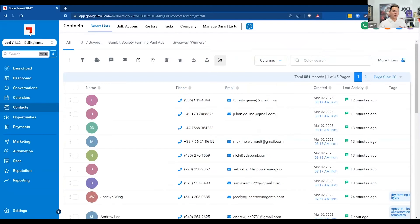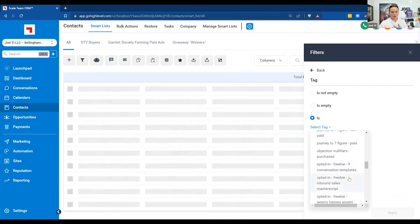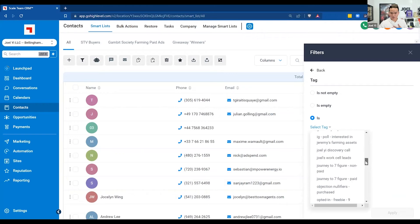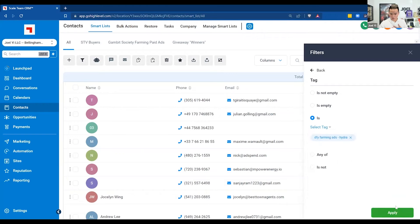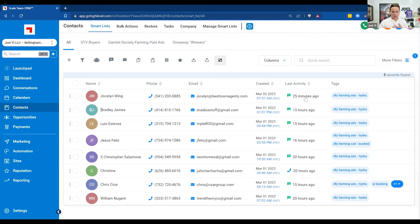So this is our CRM, the Scale Team CRM built off Go High Level. We added a bunch of features and templates to make this amazing. We just started running Hydra yesterday and spent like a hundred bucks. This lead just came in 25 minutes ago. You see this contact that has 'AI booking' — this was actually booked by AI. My sales team was calling other people; they were sleeping, they didn't have to do anything. This literally happened yesterday, March 1st.